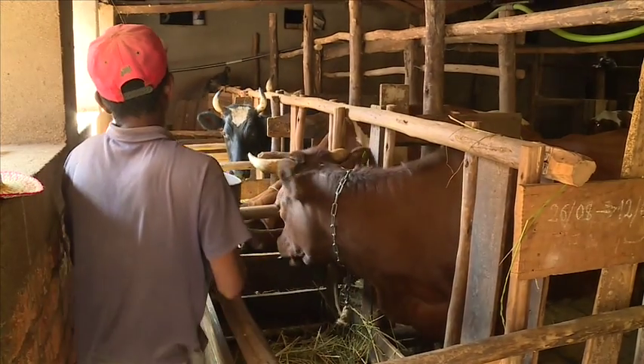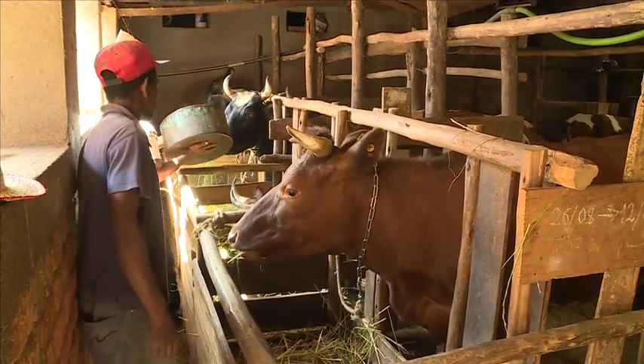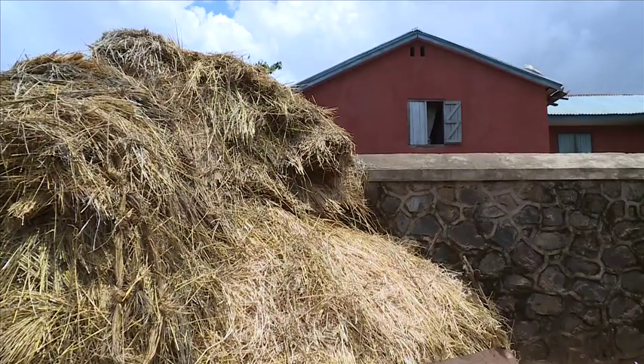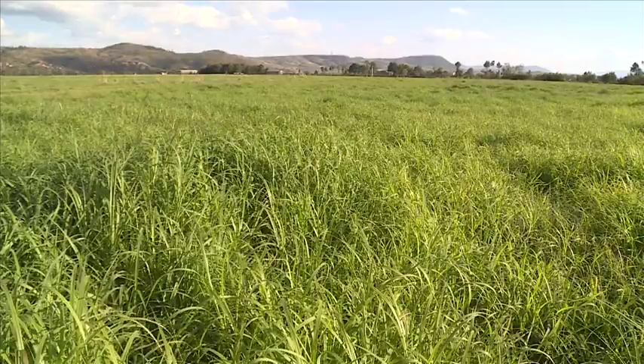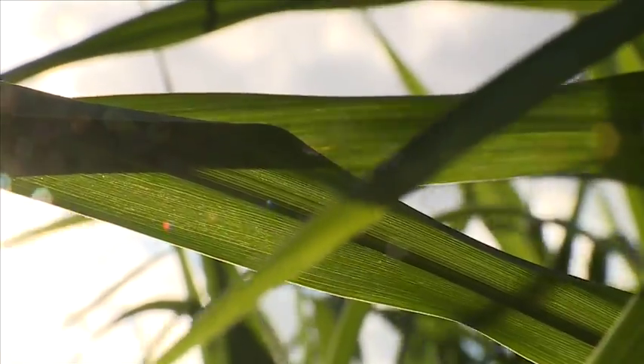In the animal nutrition field, the main parameters to characterise a feed are the dry matter, the proteins, the lipids, the starch, the fibers, the ashes, and the organic matter digestibility.